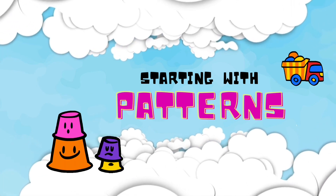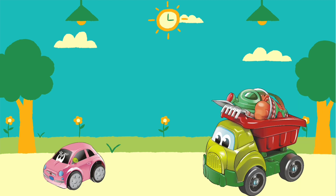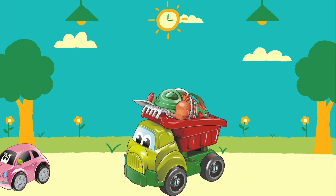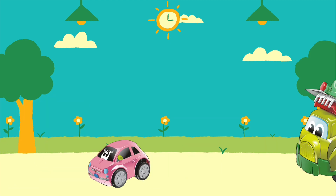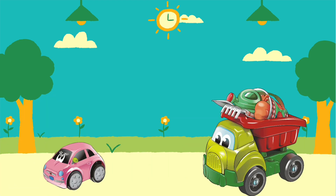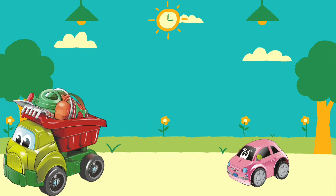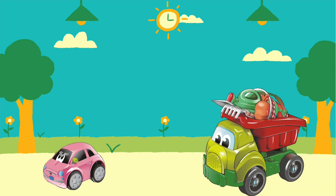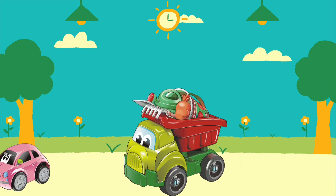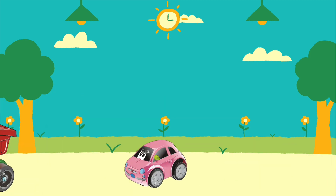We're starting patterns today, are you ready? A pattern goes like this: a car, then a truck. A car, then a truck — it repeats itself over and over. A car, then a truck, a car... wait for it... then the truck. I think you can try, are you ready?